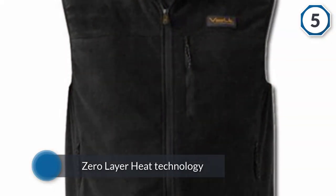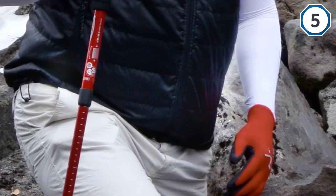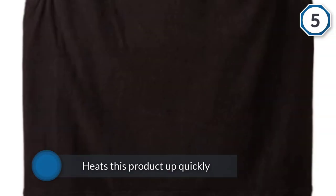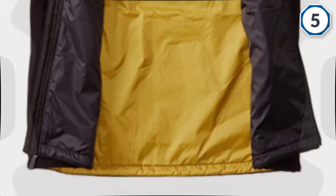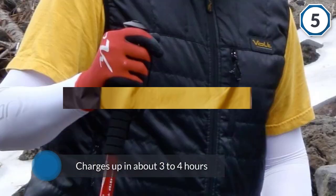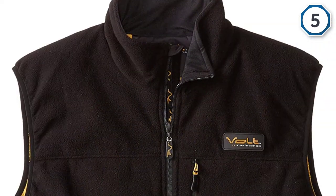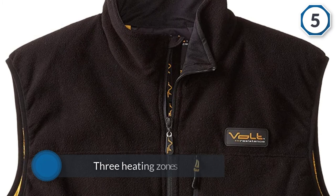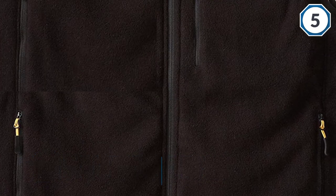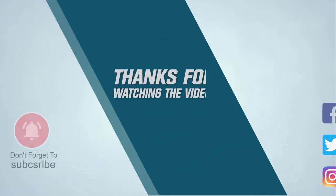Another aspect you're going to like is the zero-layer heat technology, which heats this product up quickly and makes sure your core is heated. This Volt product charges up in about three to four hours. It has three heating zones with heating in your chest and back. For more details, click the link in the description. Thanks for watching.